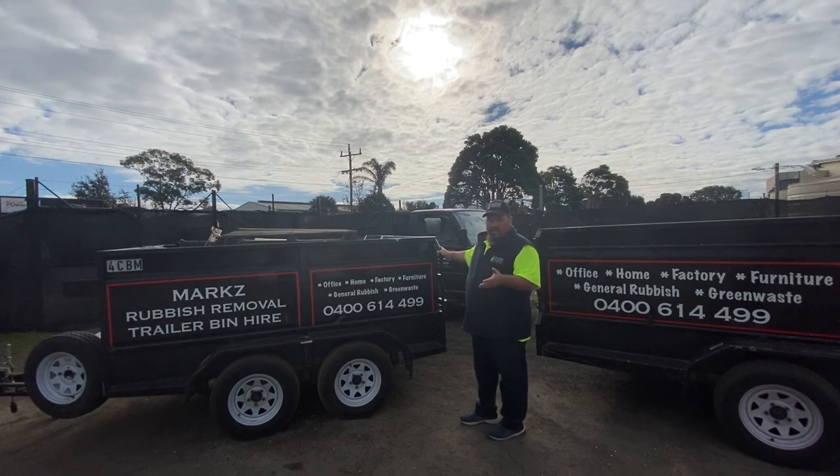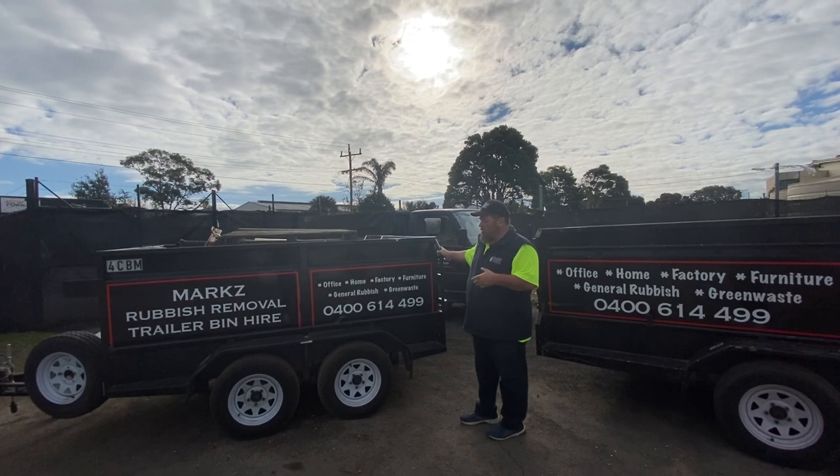Now they're on wheels, so we can back it down your driveway, put it under your carport, or if you've got a shed, we can put it in your shed as well. That's the other advantage.